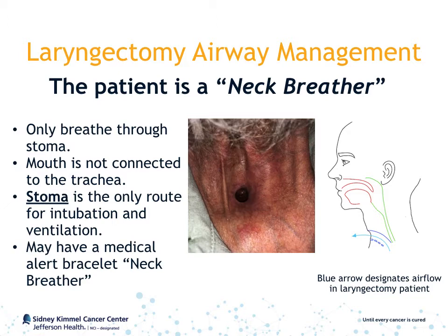Their mouth and throat are connected only to the esophagus. This is significant because intubation through the mouth will not work, and thus the stoma is the only route for both intubation and ventilation. Patients who have had a total laryngectomy may wear a medical alert bracelet stating that they are a neck breather. The photograph in the middle shows the appearance of a typical laryngectomy stoma.